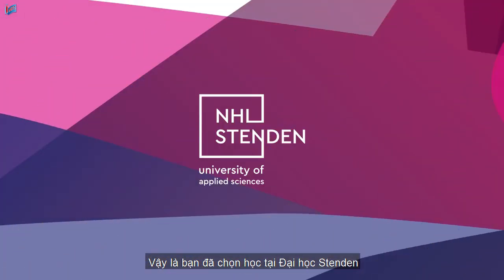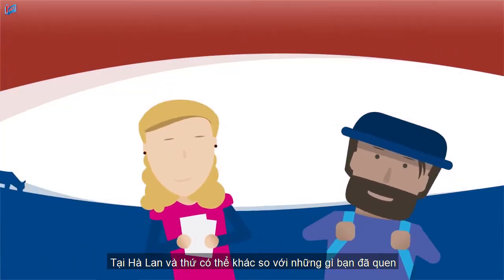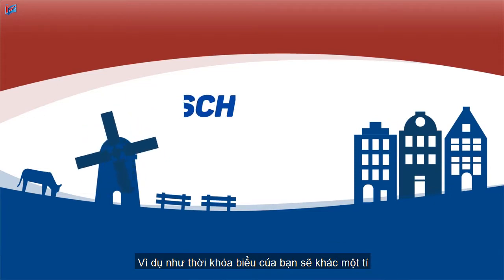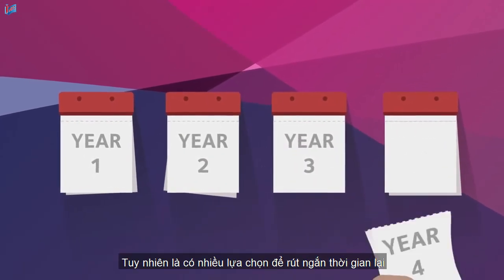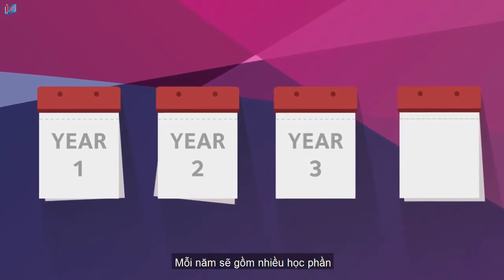So you have chosen to study at Stenden University — welcome aboard! Here in the Netherlands, things may differ from what you're used to. Your schedule, for example, can be a bit different. Here's what to expect. Your course usually takes four years to complete, however there are options to shorten this, but let's assume four years.